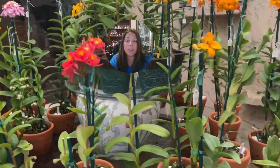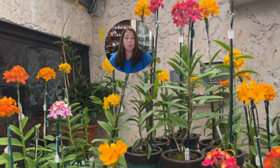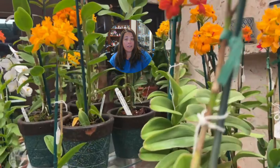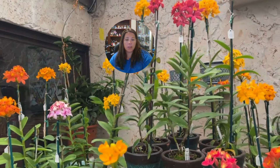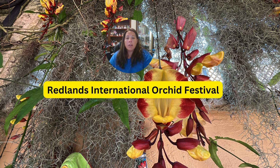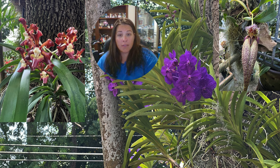Hey everyone, Justine with Blue Jay Orchids. Thank you for tuning back into my channel. We have an exciting little treat — this is from when I went down to the Redlands area for the orchid festival. We went down on Saturday, and on the way we stopped at RF Orchids, and we actually did a tour, which was the main reason for going.